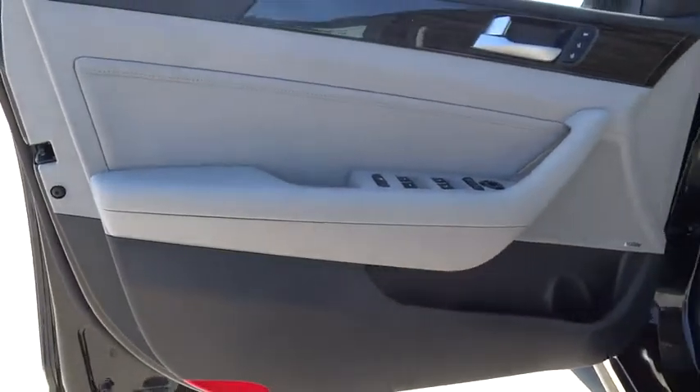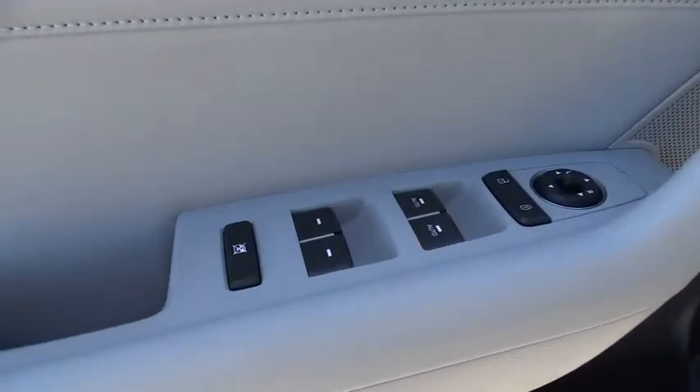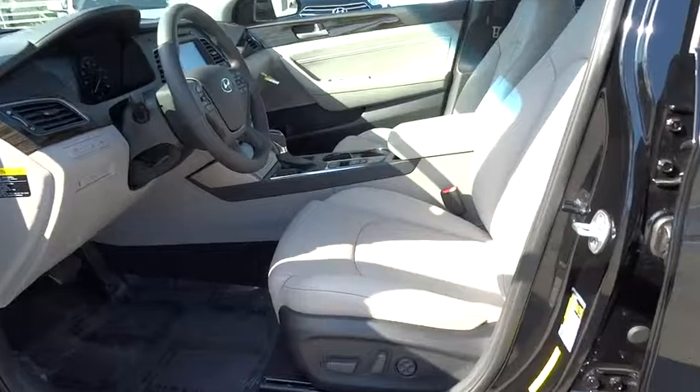Leather-wrapped steering wheel, Bluetooth, adjustable steering wheel, power steering, keyless start, auto-dimming rear-view mirror, cruise control, aluminum wheels, four-wheel disc brakes. Come take a test drive today.